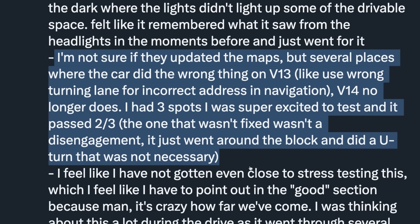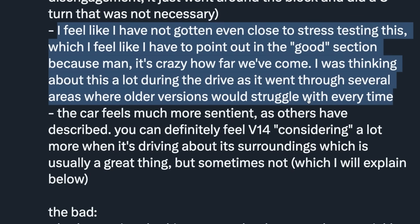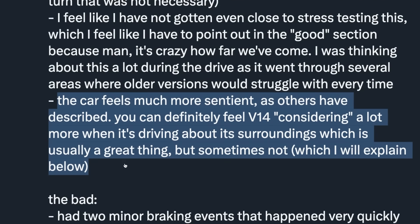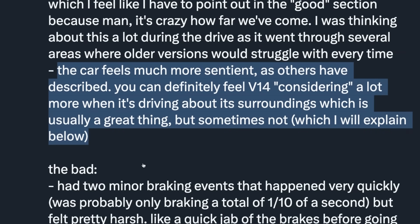Several places where the car did the wrong thing on V13 — like using the wrong turning lane for an incorrect address in navigation — V14 no longer does. He had three spots he was excited to test and it passed two out of three. The one that wasn't fixed wasn't a disengagement — it just went around the block and did an unnecessary U-turn. AI Driver says he feels like he hasn't even gotten close to stress testing it. The car just feels more sentient — you can definitely feel V14 considering a lot more about its surroundings when it's driving, which is usually a great thing, but sometimes not.